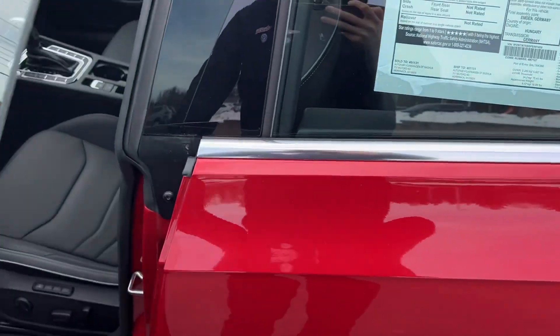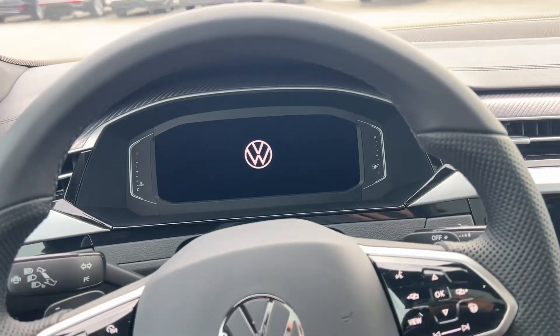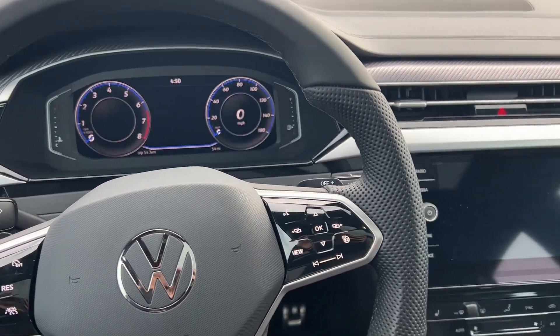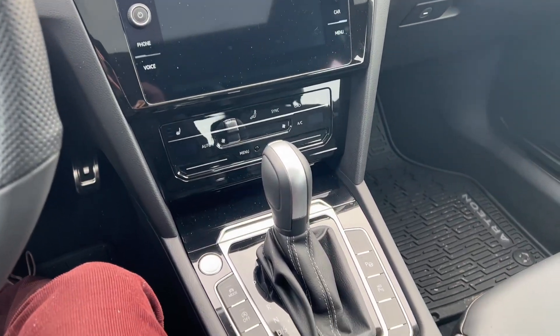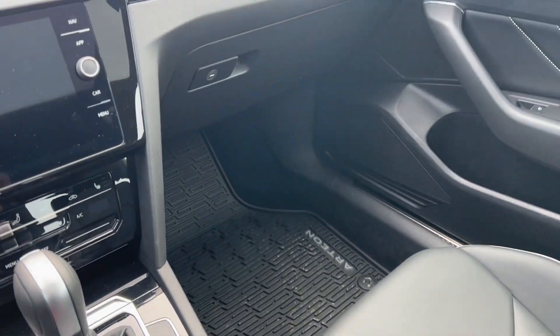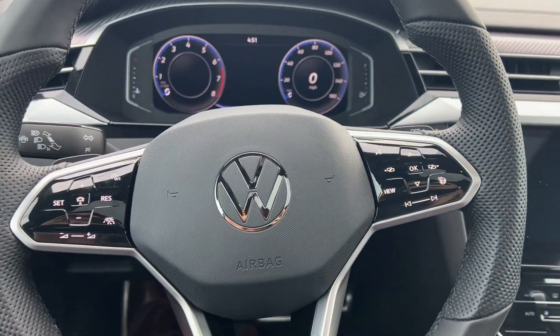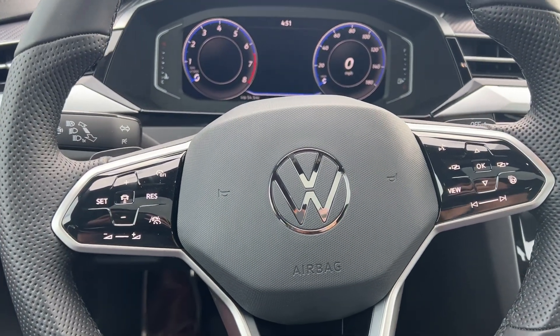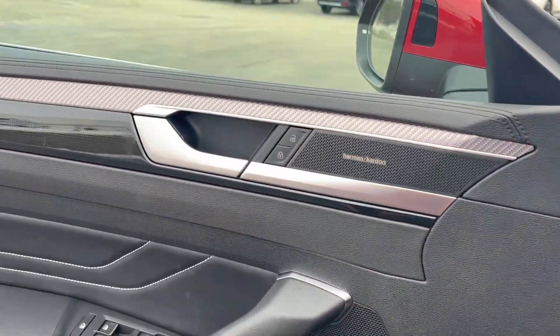Into the driver's seat. We have a large digital cockpit as well as a large secondary screen. Apple CarPlay, 360 camera, all touch buttons, and Harman sound system.